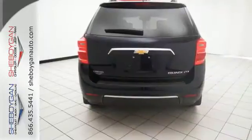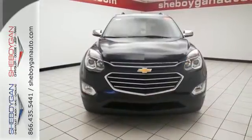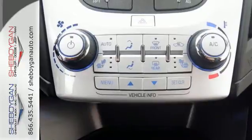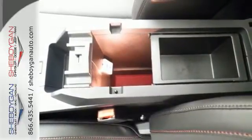Inside, the Equinox tradition of a roomy cabin continues with plenty of leg and headroom for first and second row passengers, and even more storage space and of course safety. You get electronic stability control, traction control, and eyes in spots where you can't see with a standard rear-vision camera.